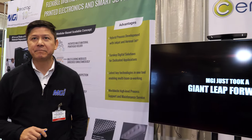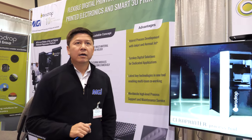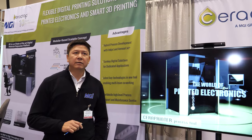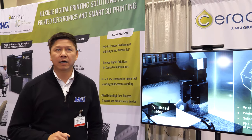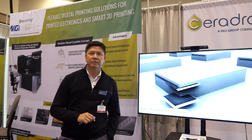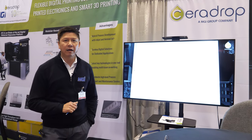In places like Argentina and Peru, as well as globally, we are supplying our technology to all segments: industry, government research, private research, as well as universities and various colleges.